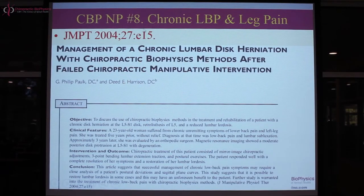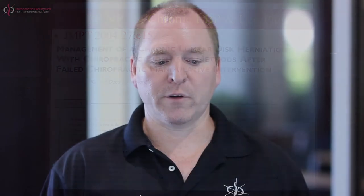We got it written up and submitted, and the great news is the Journal of Manipulative and Physiological Therapeutics decided it was worthy of publication as a case report. This was presented in 2004, JMPT volume 27, online section, starting on page 15. The title is: 'Management of a Chronic Lumbar Disc Herniation with Sequela with Chiropractic Biophysics Methods after Previous Failed Chiropractic Manipulative Intervention and NSAIDs,' by Dr. Phil Palk and myself, Dr. Deed Harrison.